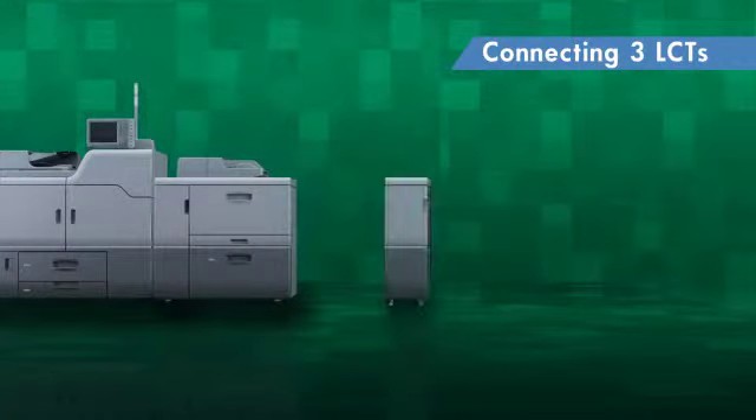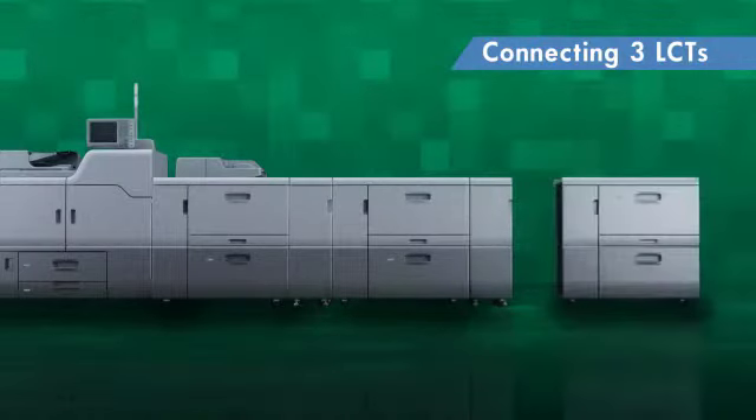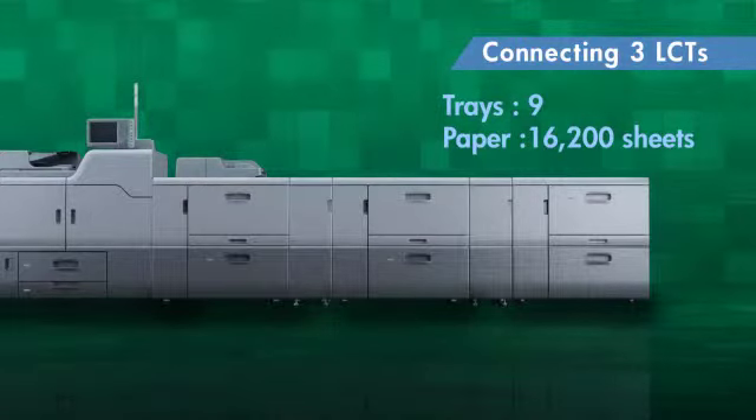By connecting three of these large capacity trays, the number of trays can be increased to nine trays, increasing the maximum feeding capacity to 16,200 sheets, which is the maximum in the class.